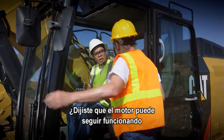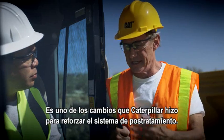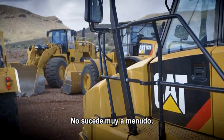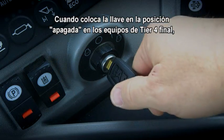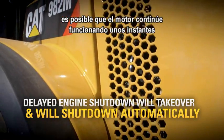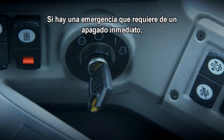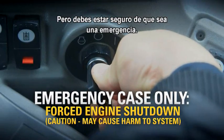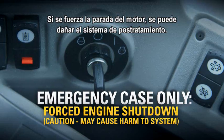Danny, did you say the engine might keep running even after I turn it off with the key? Yes, sir. It's one of the changes that Caterpillar made to support the after-treatment system. It won't happen very often, but if it does, it's completely normal. When you turn the key to off with Tier 4 final equipment, the engine may continue to run for a time in order to cool down the exhaust system. If you have an emergency that requires an immediate shutdown, turn the key all the way to the left, but make sure it's an emergency. Forcing an engine shutdown may damage the after-treatment system.